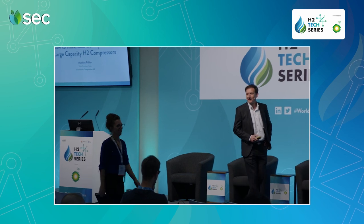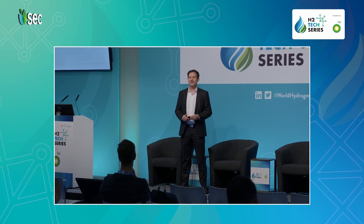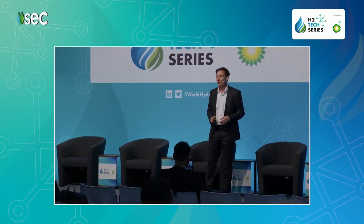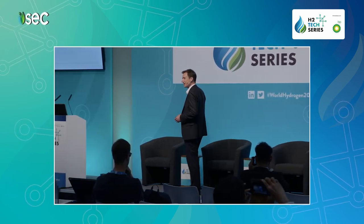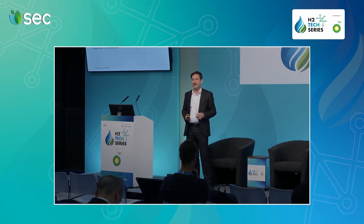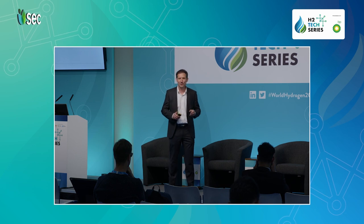Good afternoon everyone. Since this morning I've been hearing about hydrogen production plants, hydrogen liquefaction plants, hydrogen refueling stations. Well, all these plants have one thing in common: you want to have them up and running in order to optimize performance and maximize profitability. One key equipment which determines the availability of these plants is the compressor — and that's what we are experts in, since 180 years.